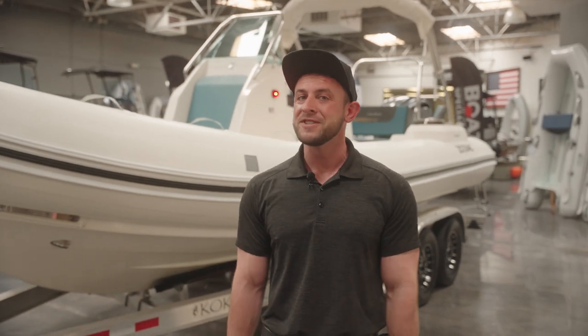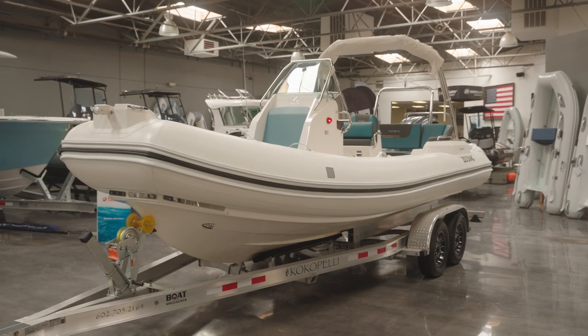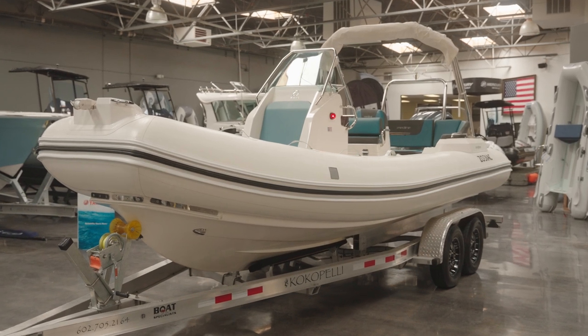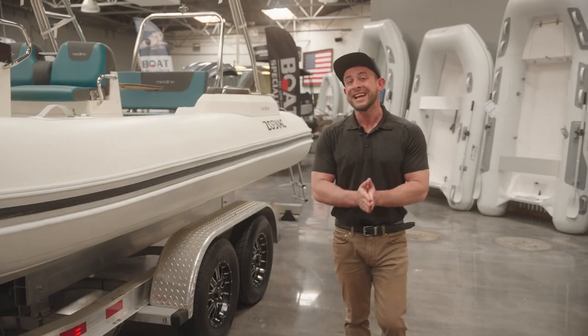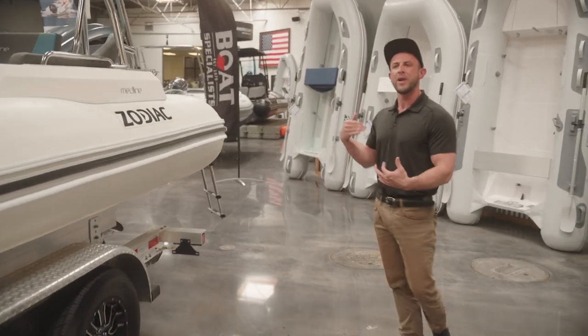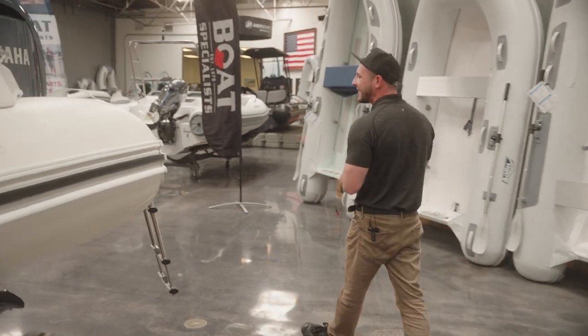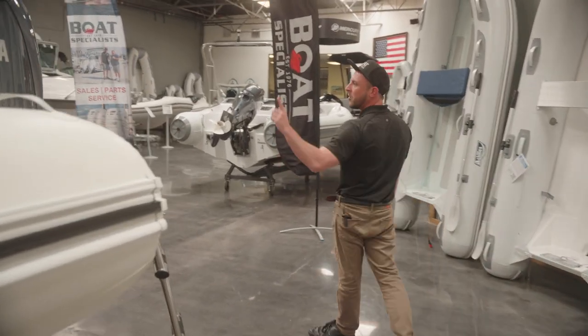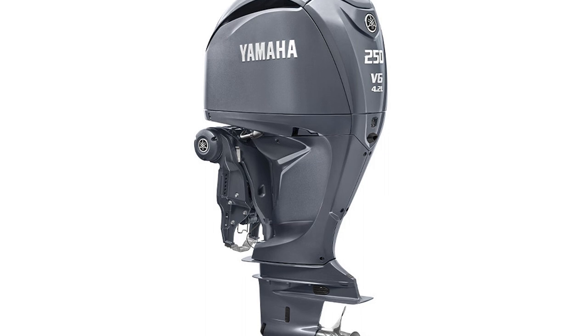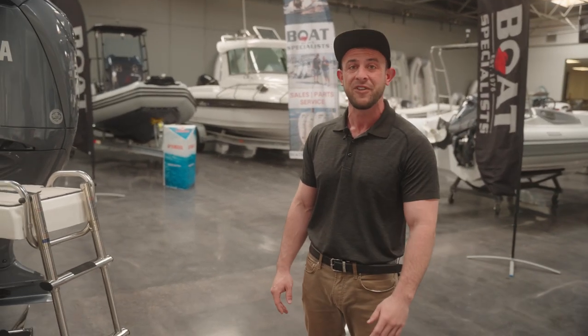Hi friends, it's Kyle with the Boat Specialist in Ventura, California, and today I am going to be sharing with you our Medline 6.8. The 6.8 clocks in at 21 feet 8 inches and is the best selling boat in the Medline series. This boat is great for going out on the weekends, especially in our coastal California waters. Going to Catalina will not be an issue with a 250 horsepower Yamaha motor and a 53.8 gallon fuel tank.